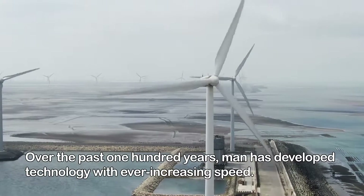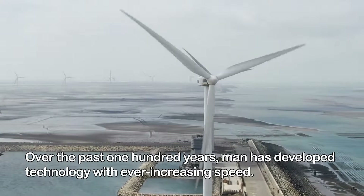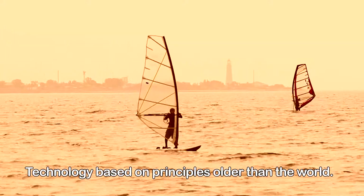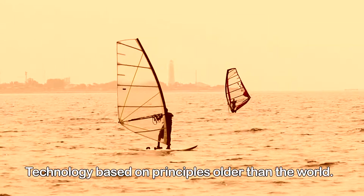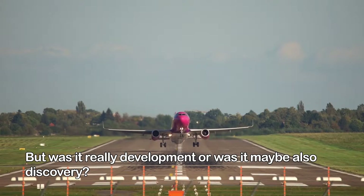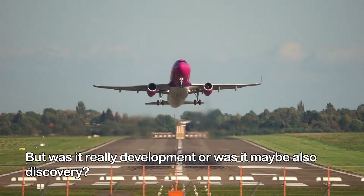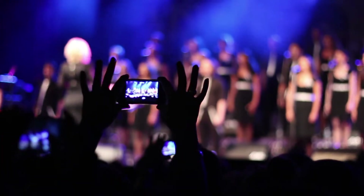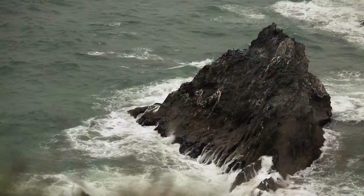Over the past 100 years, man has developed technology with ever-increasing speed — technology based on principles older than the world. But was it really development? Or was it maybe also discovery? What inspired us most? Nature.